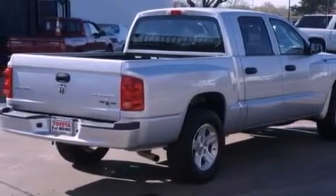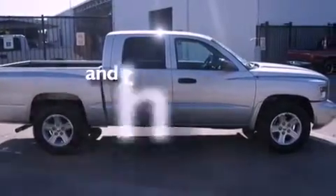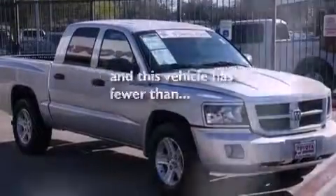Also included are a passenger side vanity mirror, front and rear floor mats, front fog lights, and an anti-lock braking system, as well as air conditioning. This vehicle has fewer than 46,000 miles on the odometer.